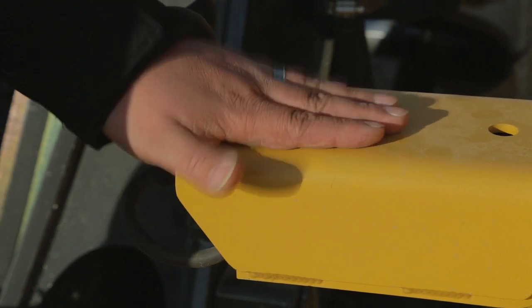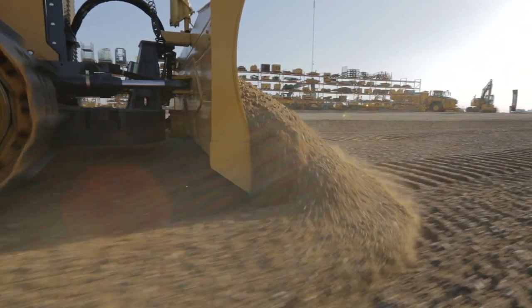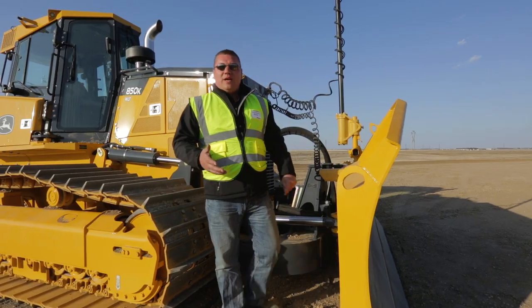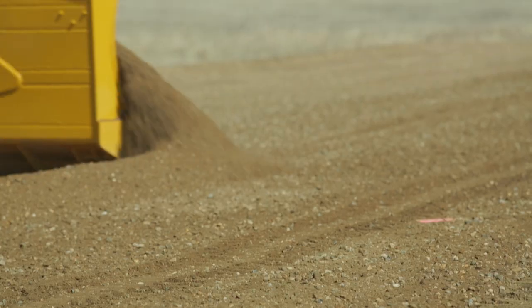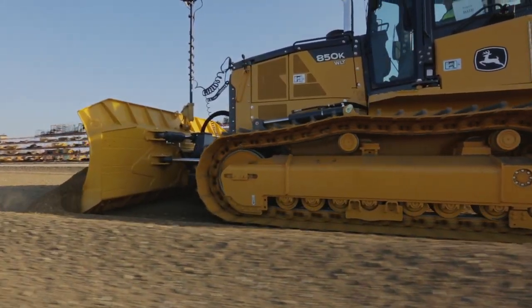Our sensor on the back is really the key to everything here. There's an inertial measurement unit and gyroscopes inside there. What that does is it allows this dozer the ability to stabilize the blade and travel at a high rate of speed making finished passes.